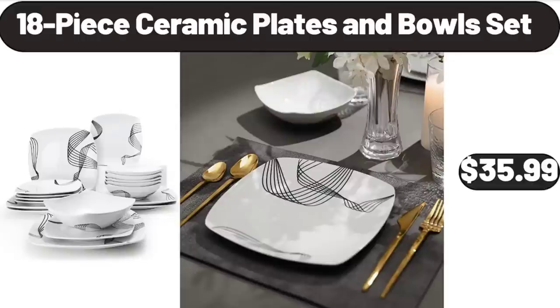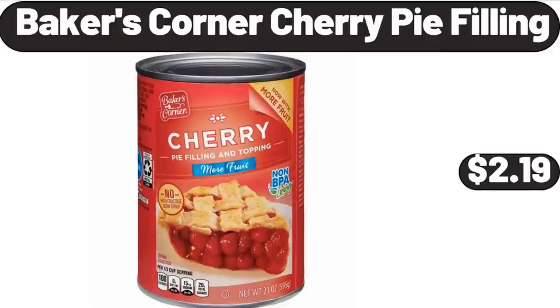18 Piece Ceramic Plates and Bowls Set, $35.99. Baker's Corner Cherry Pie Filling, $2.99.